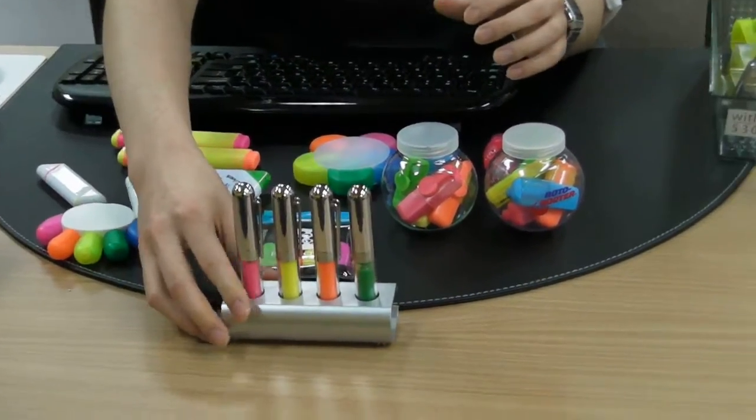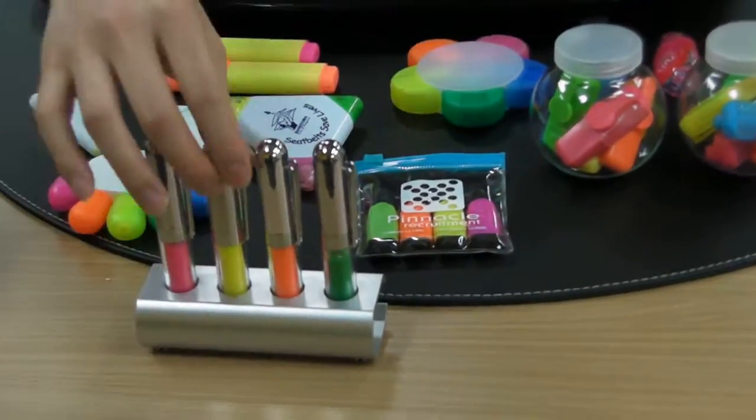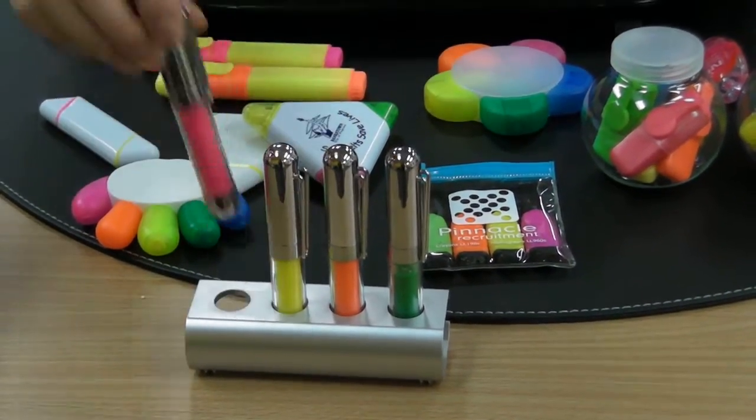Let's begin with these ones. They come in a set of four, with a nice branding area up the front, and the floral colors are fantastic. You can check them out — yellow, orange, green, and pink. They're a very nice color, complemented by a nice shiny silver finish.